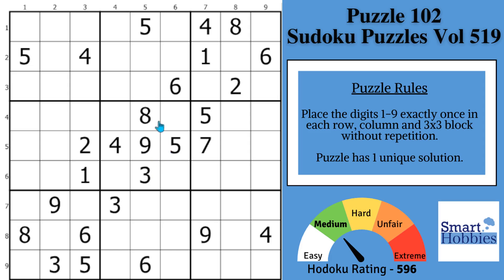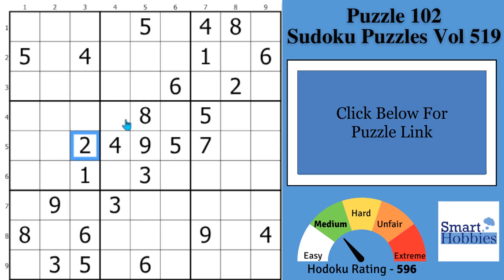I have some good news for you. I'm going to teach you how to solve Sudoku in just two sentences. And with that, it's solving time.